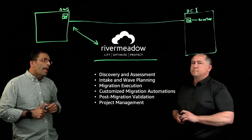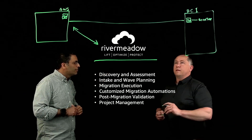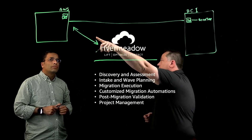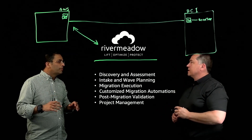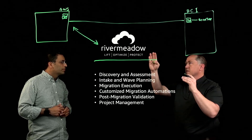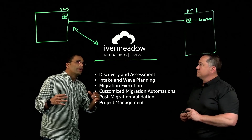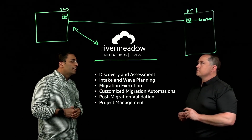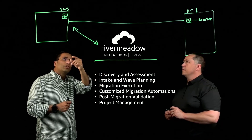Does that agent in DC1 also talk to the River Meadow SaaS platform? Yes, it actually talks back through the River Meadow appliance in AWS, and it's all connected through SSL certificates between the River Meadow appliance and the River Meadow platform. Now, if I have another data center in a different location, does that mean I'm going to deploy another agent that's going to connect to my AWS? Exactly.